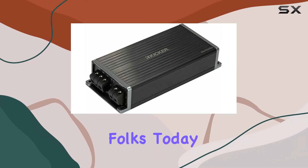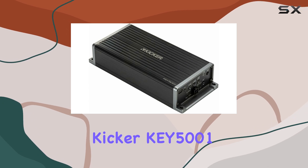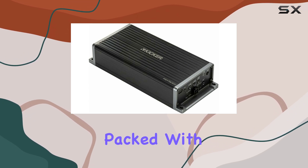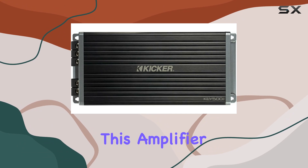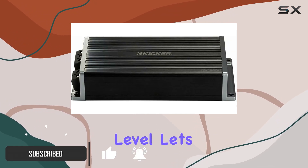Welcome back, folks. Today, we're diving deep into the world of car audio with the Kicker Key 5001 Mono Amplifier. Packed with power and precision, this amplifier promises to take your car audio experience to the next level. Let's break it down.